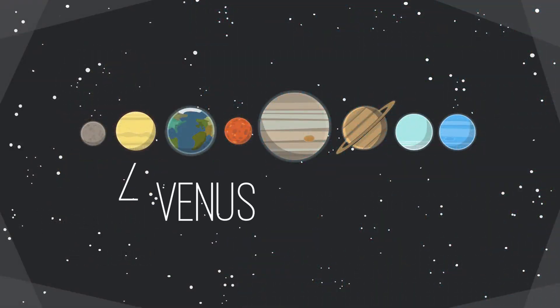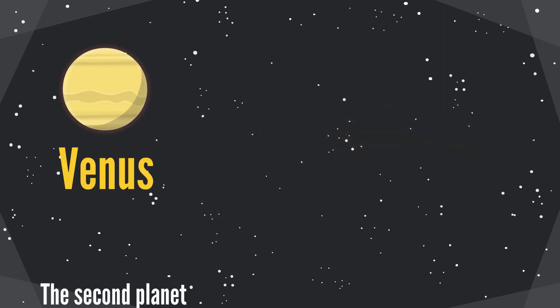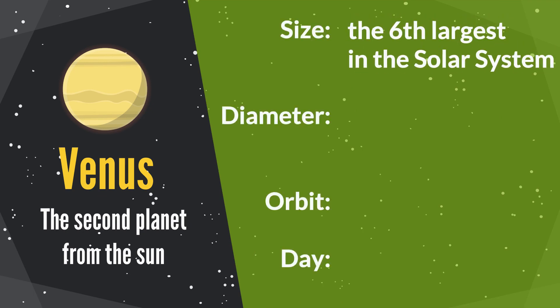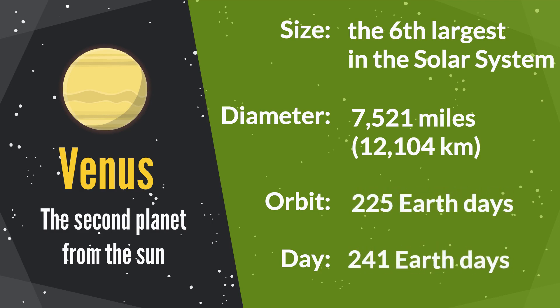Venus is the second planet from the sun. It is the sixth largest planet in the solar system. The diameter of Venus is 7,522 miles. Its orbit period is 225 Earth days. One Venus day equals 241 Earth days.